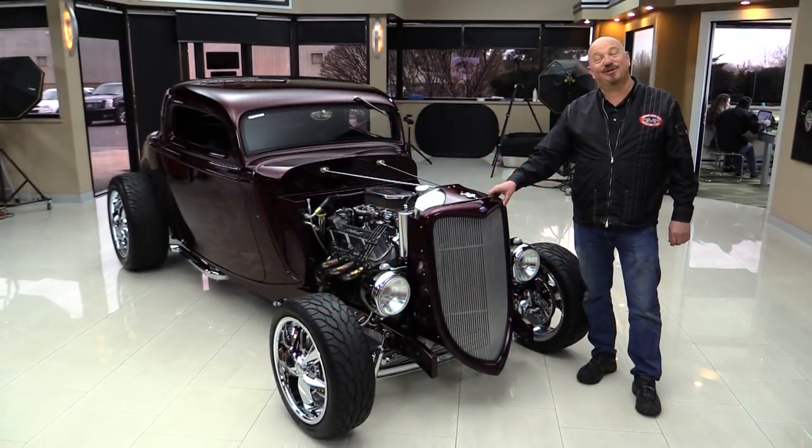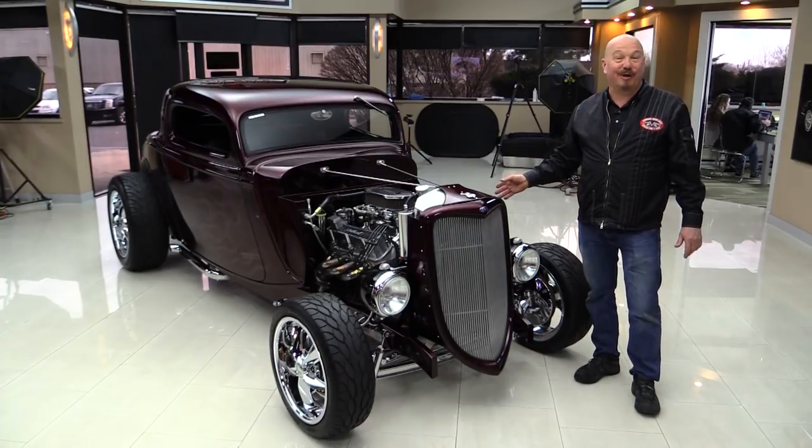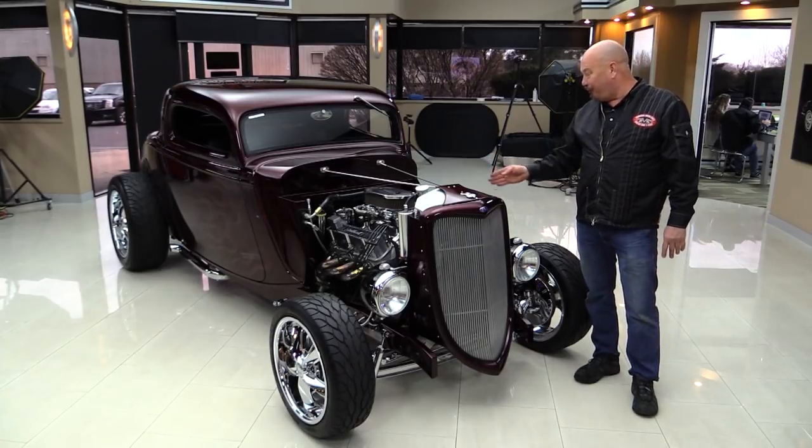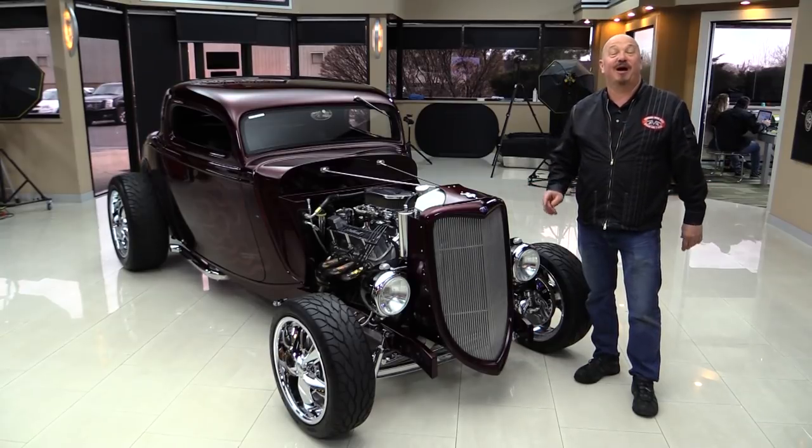Hey guys, welcome back to Vanguard Motor Sales. I'm Greg and I'm standing in front of one badass '34 three-window. She's got dual fours, small block Ford — you're gonna love checking this one out.